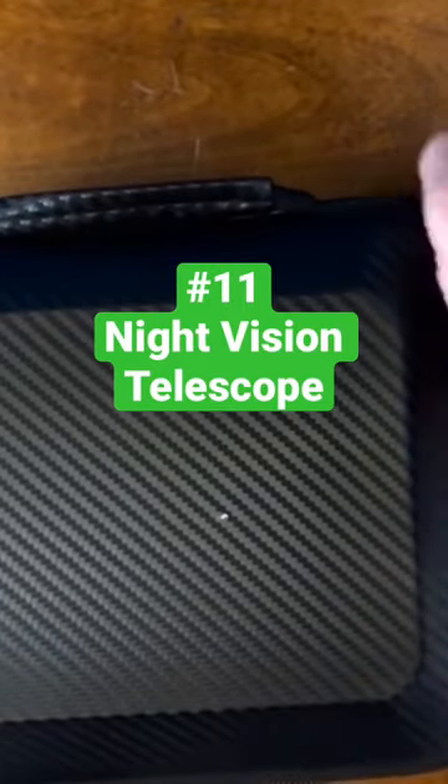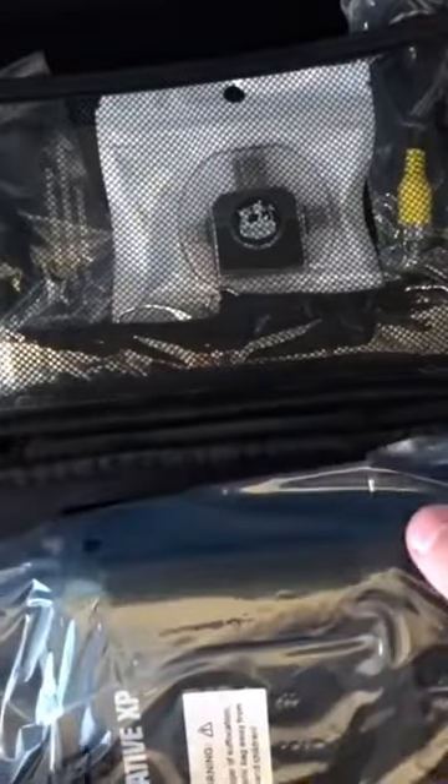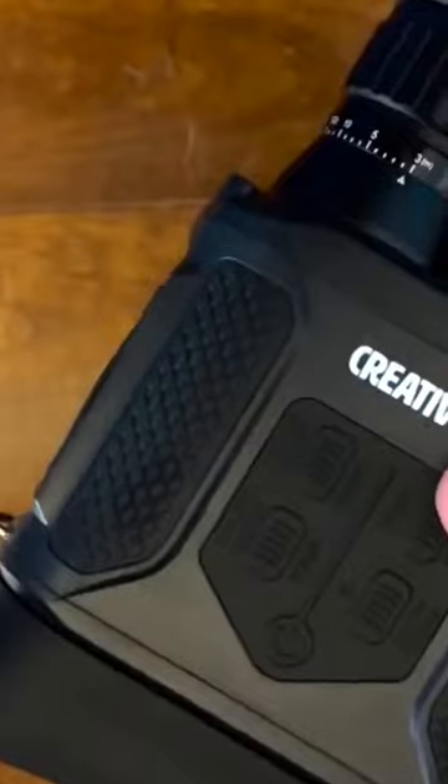Night Vision Telescope. What makes these binoculars so great is that they use an infrared illuminator that allows you to see in complete darkness without any ambient lighting.